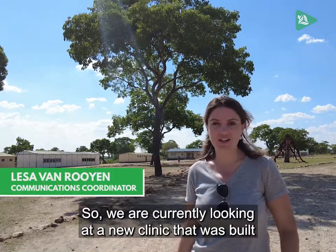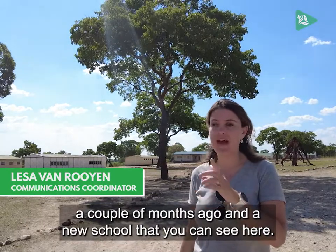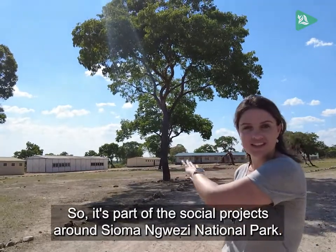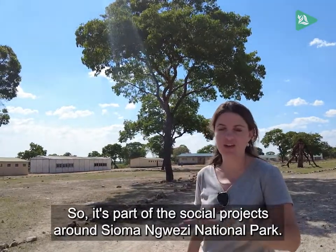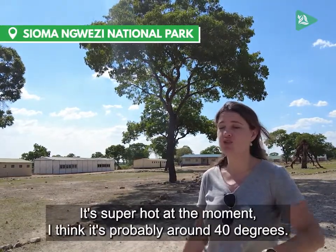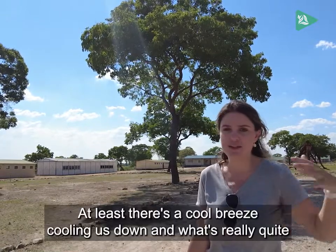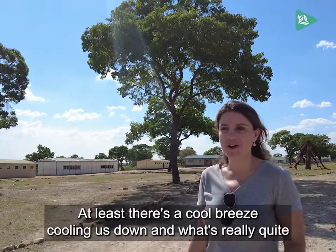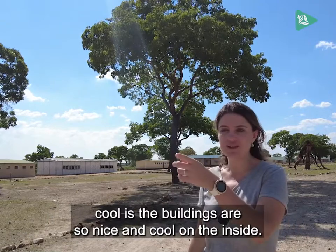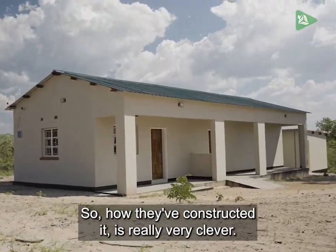We are currently looking at a new clinic that was built a couple of months ago and a new school that you can see here. It's part of the social projects around Siomo Nguese National Park. It's super hot at the moment — probably around 40 degrees — but at least there's a cool breeze. The buildings are really nice and cool on the inside; how they've constructed it is very clever.